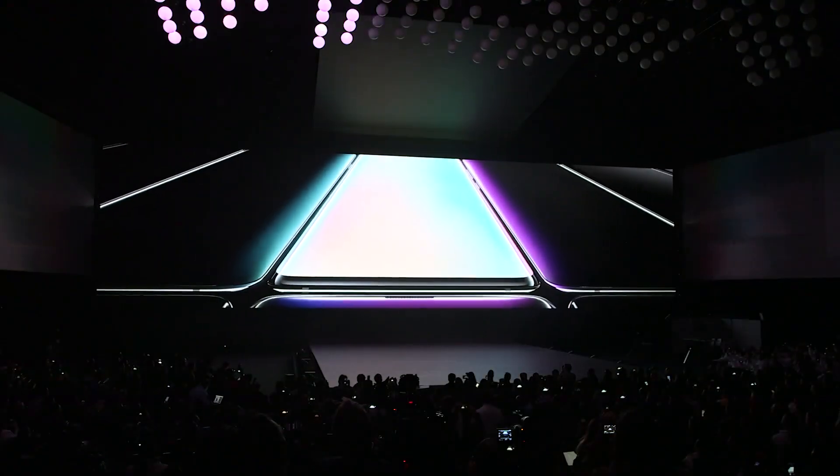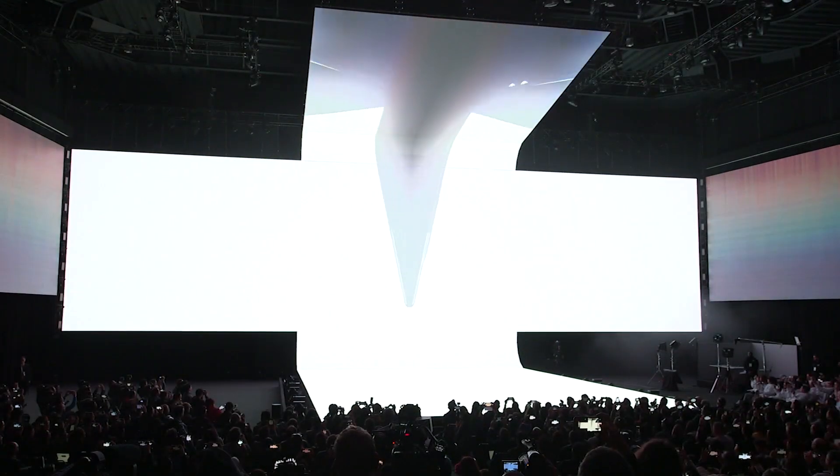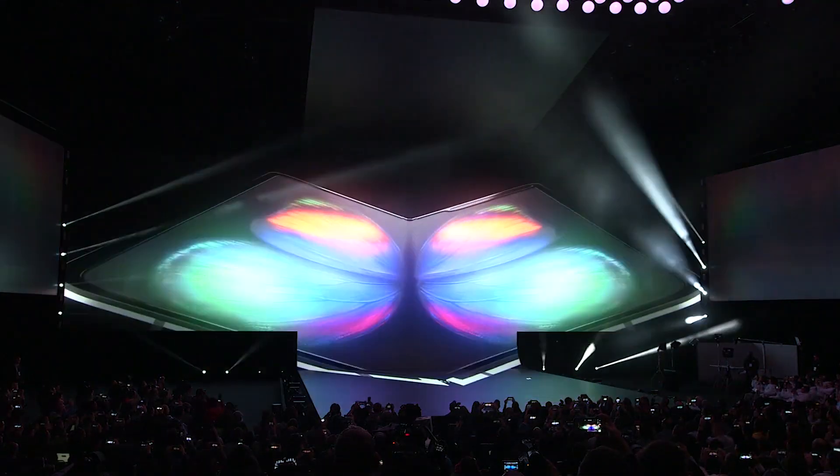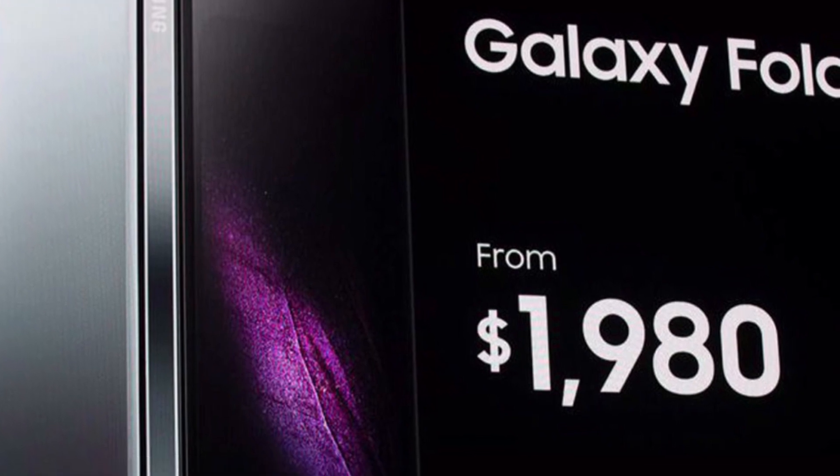In February, Samsung announced its new line of phones, and they gave us two surprises. First, one of their phones could actually unfold into a miniature tablet, the Samsung Galaxy Fold. The second surprise was that this phone was going to cost $1,980, almost twice as much as other top-of-the-line phones.